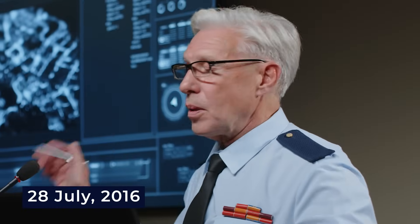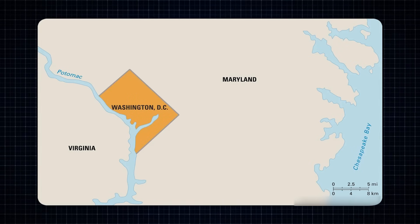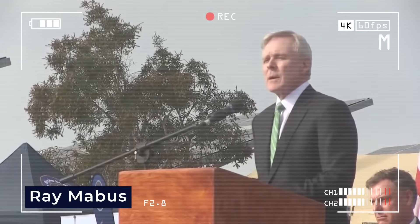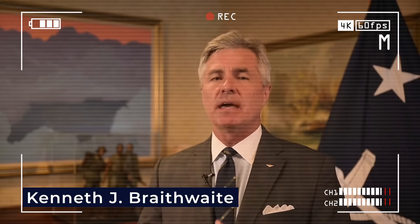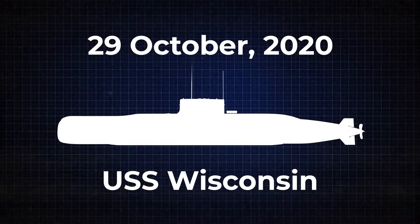On July 28, 2016, it was announced the first submarine in the class would be named Columbia, to honor the District of Columbia. On December 14, 2016, Secretary of the Navy Ray Mabus officially confirmed the class name. Then on October 28, 2020, Navy Secretary Kenneth J. Braithwaite revealed the second submarine would be called the USS Wisconsin, named after the U.S. state, with hull number SSBN 827.